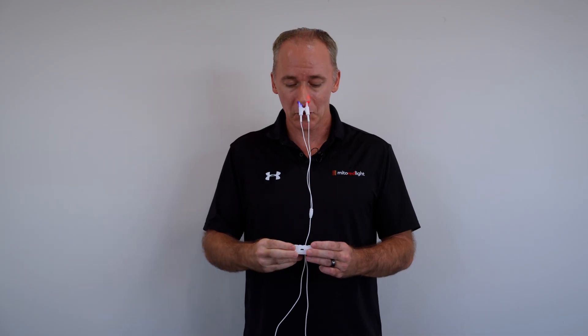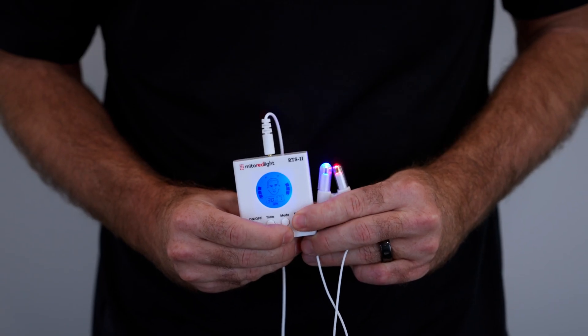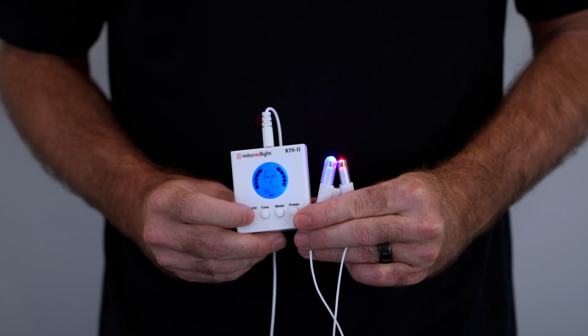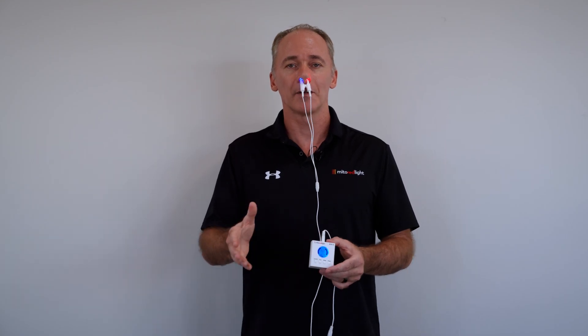We do recommend starting at the lowest power setting. There are five different power levels — just to get acclimated to the light, we suggest starting on power level one, but ultimately you would work your way up to power level five. You have that flexibility.